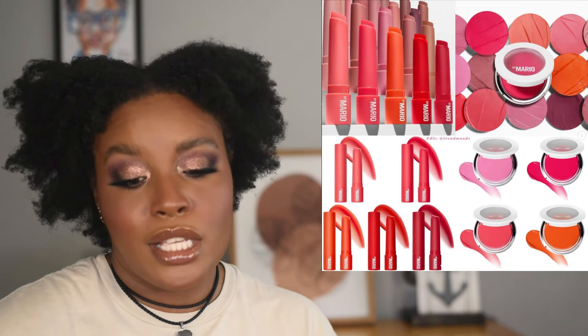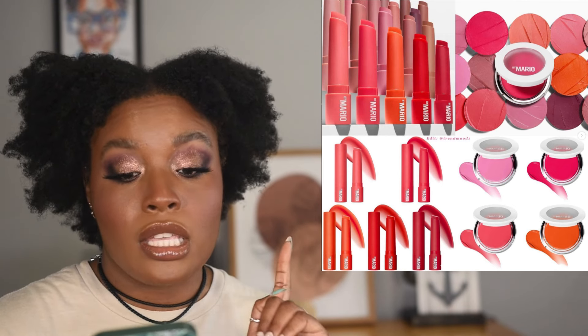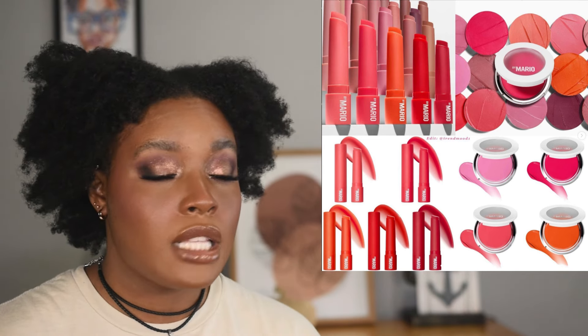Makeup by Mario is finally bringing some color to his range and I'm thoroughly surprised. I really love these blushes — I have a shade and think it's a great formula. I also love the lip serum sticks and have two shades. I just don't need any of these particular colors, so it's an easy skip for me personally, but the formulas are really really nice.